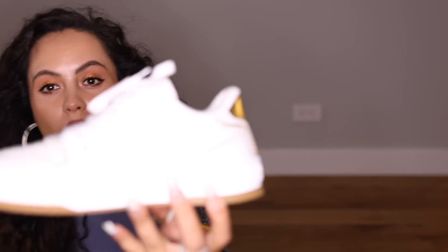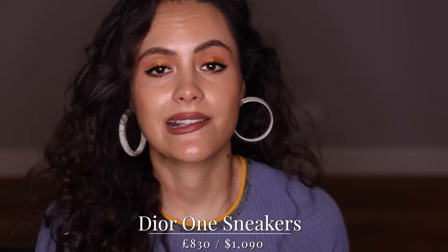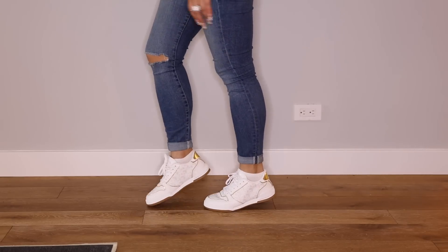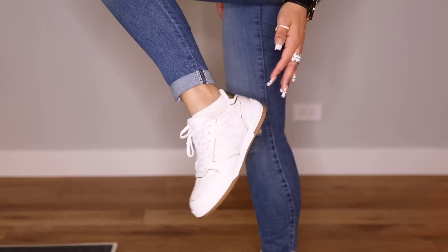I got new trainers. These are the Dior One sneakers. What drew me to these is that they look extremely similar to the B27s, which are my favourite designer sneakers of all time. They've brought these out for women. They do an all-white version, or this one has some gold and a contrasting sole. These come up big, so I went a half size down and that was a good decision. I shall report back on comfort, because the last time I got women's Dior sneakers I couldn't feel my toes after about 15 minutes. The construction of these is different to the men's — these definitely feel more solid. The men's ones feel like there's a lot less to them, but that makes them really comfy. I think they look good — I shall report back on comfort.